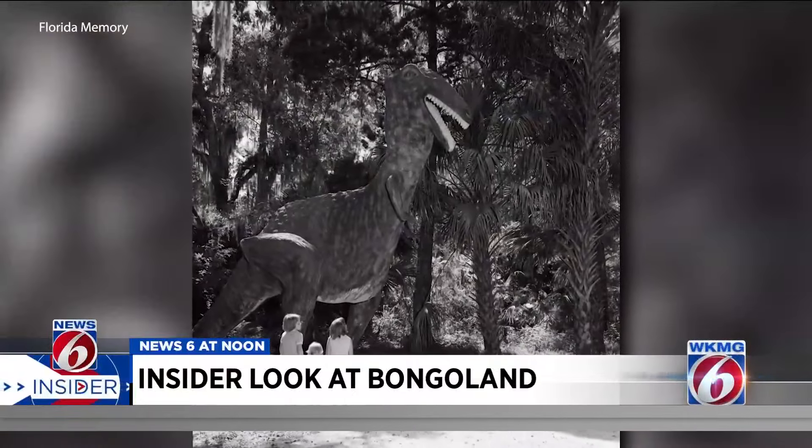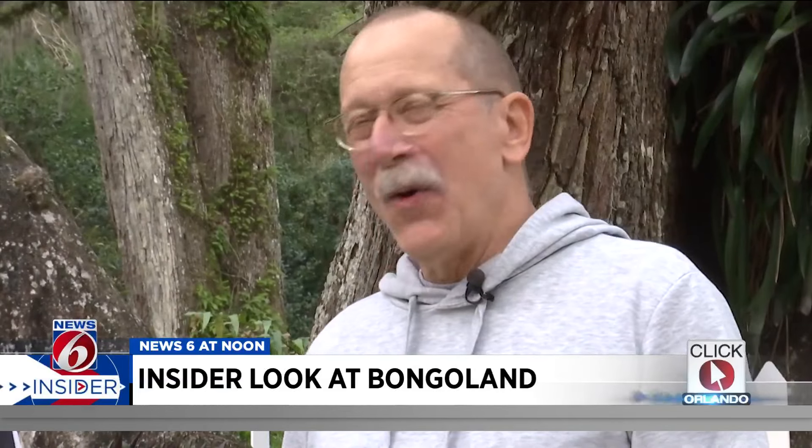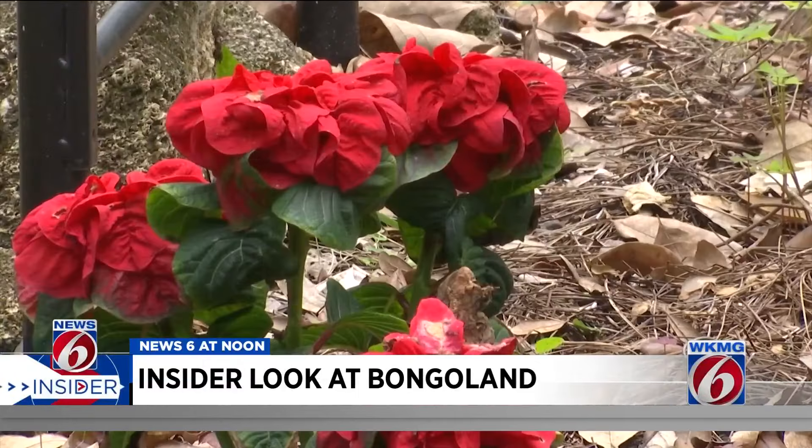This T-Rex statue collapsed in 2019. 'I had absolutely no idea what to expect, and then read a little bit of background about Bongoland, and it all makes sense.'